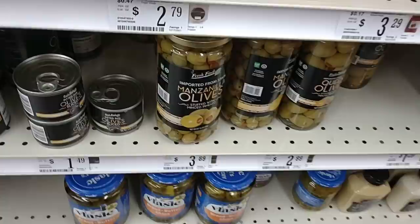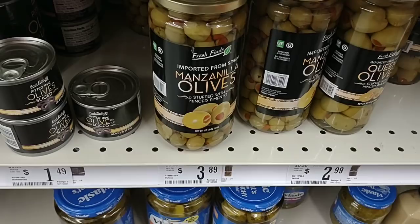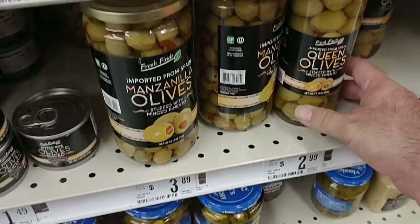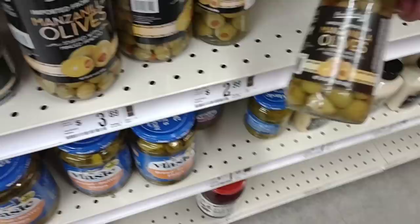Somebody a while back said they were having trouble finding green olives, so this is why we come to stores like this. When me and Jess come here, we're usually shopping for holiday stuff or a new chair or desk — that's where you can really save at Big Lots. But these queen olives from Fresh Finds are $2.99 — these are really good. If you're looking for olives and can't find them, check Big Lots.